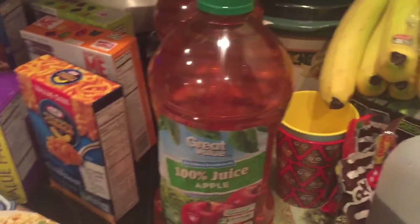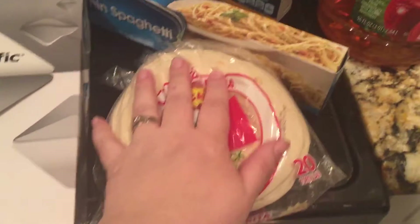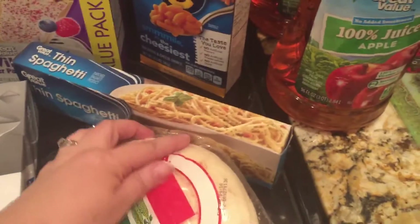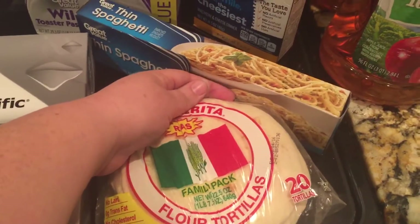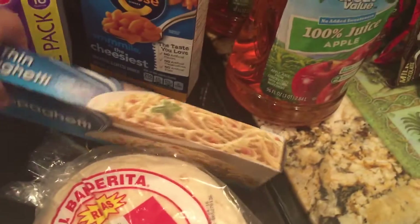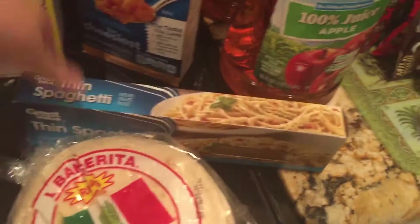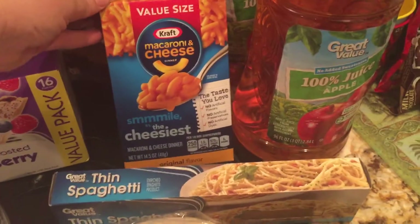Two bottles of apple juice. We got another pack of tortillas for quesadillas — we have those sometimes for a cheap, quick dinner or lunch. One thing of spaghetti; we already have one in the cabinet left. And a value-sized thing of mac and cheese.